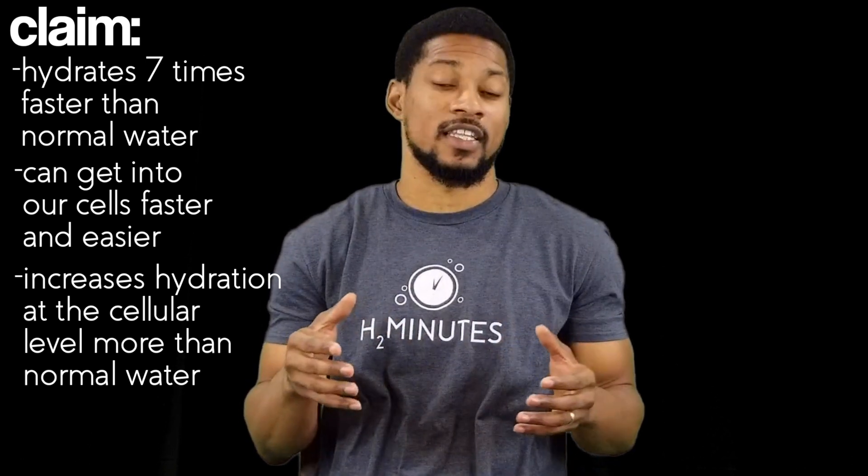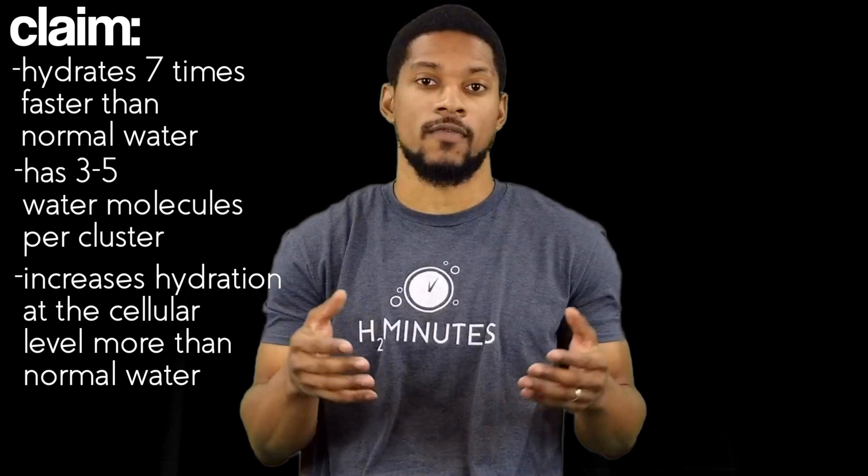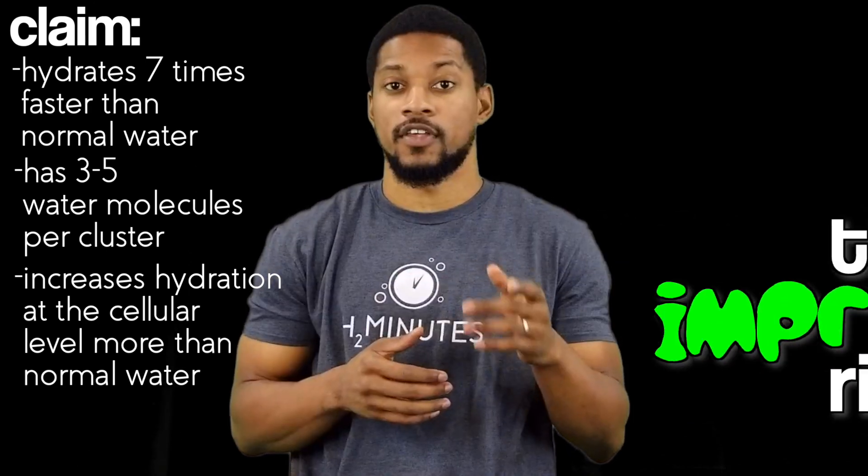Some say it can hydrate seven times faster than normal water. It is said that tap water contains water clusters of 15 or more water molecules, and microclustered water is restructured to have three to five water molecules per cluster. This is claimed to help the water absorb more easily into your body, starting at your mouth and esophagus.